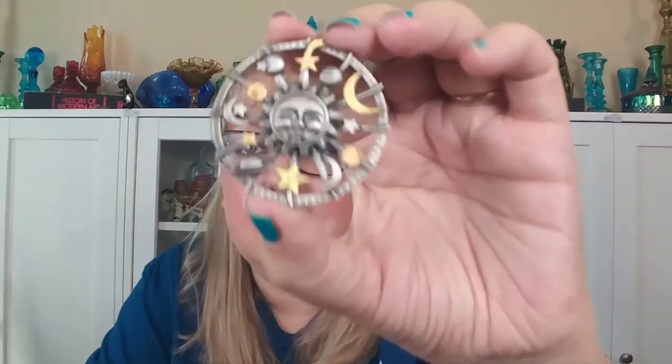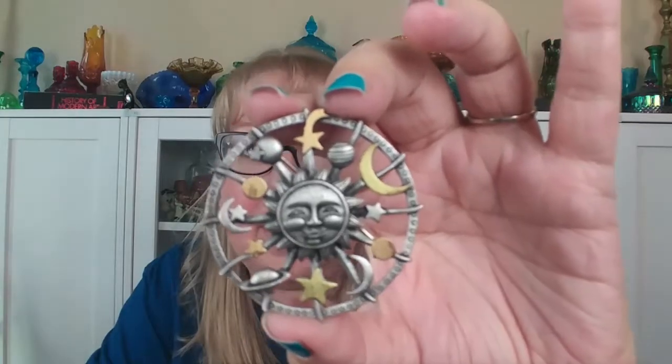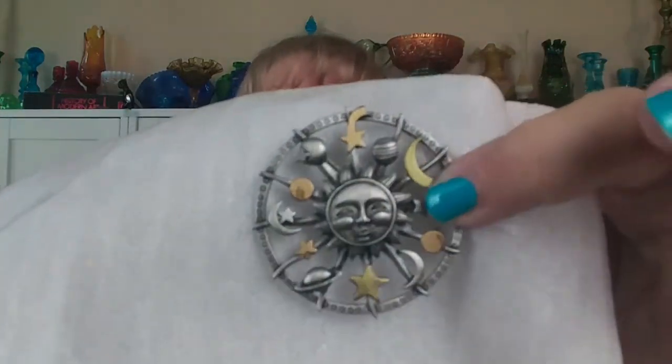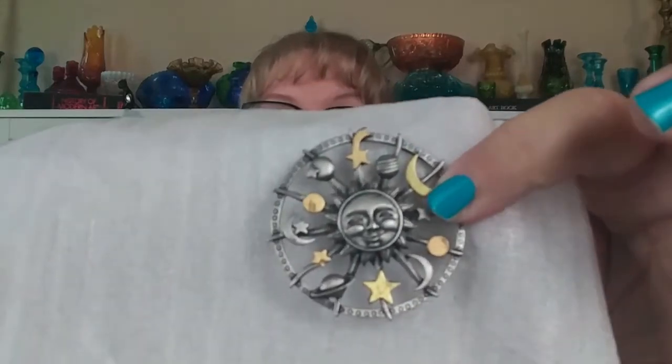I picked up two brooches - these will pop up in a live sale. The first one is more of a modern piece but I liked that it has a celestial theme. It does have a C-clasp and it's signed 'Copyright JJ' - I need to look that up. It's gold and silver with a moon, sun, and the planets around it like a Saturn design. I just thought that was really neat - something different. I need to see who JJ is as the maker.